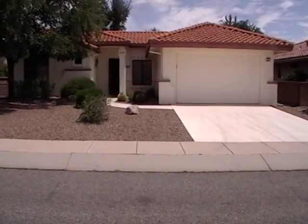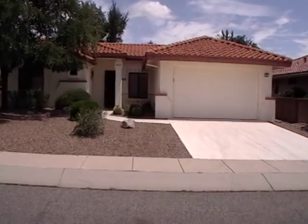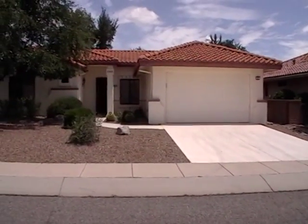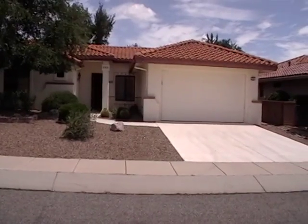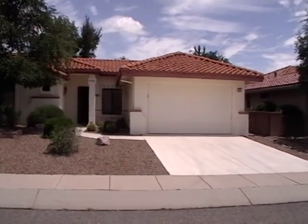Today is Saturday, July 18, 2015. This is Debbie Hightower with Blue Fox Properties. I'm currently at 1013 East Boulder Pass in Oro Valley, specifically in Rancho Vistoso in Sun City.